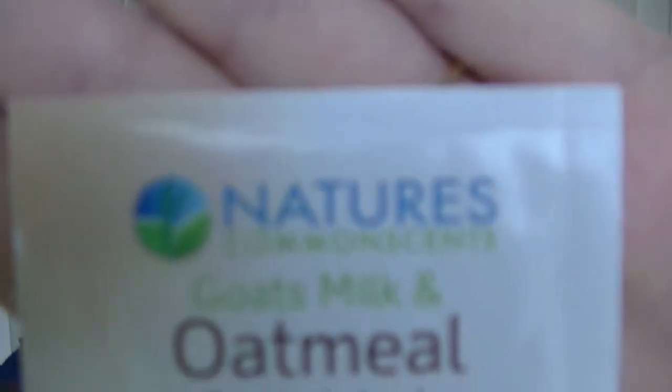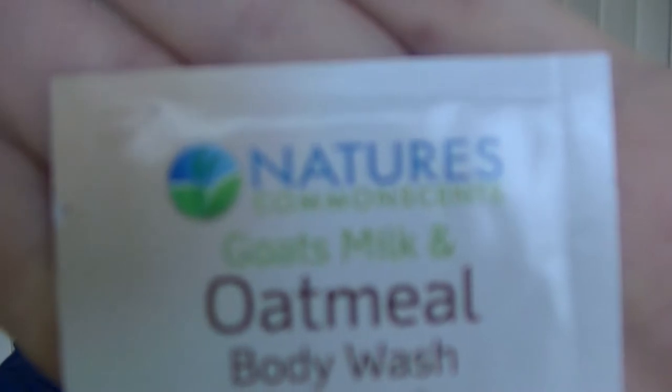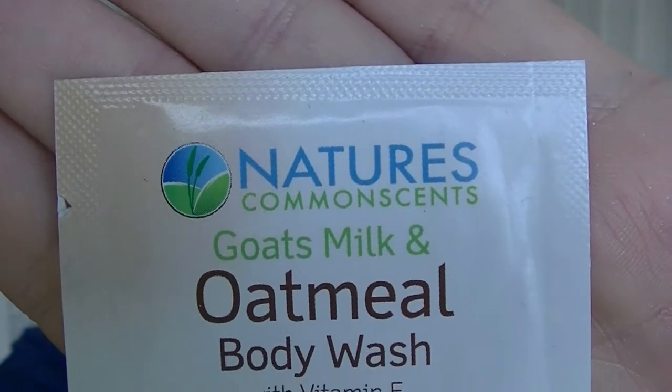The bonus for this month is this Nature's Common Sense — Goat Milk and Oatmeal Body Wash with Vitamin E, free from poly beads. You either got that or the plain goat's milk body wash from them, so that's cool.